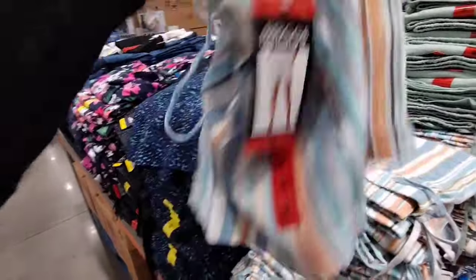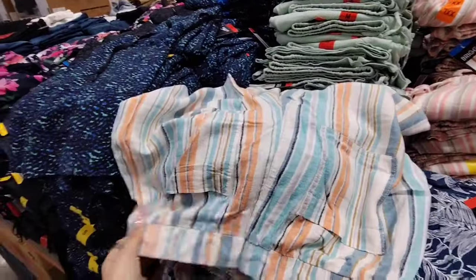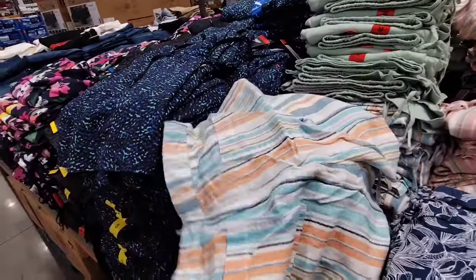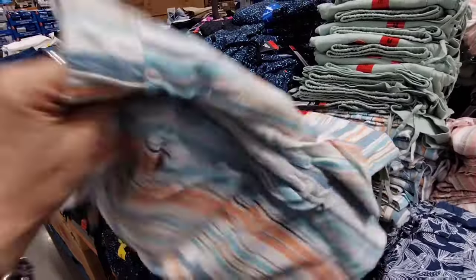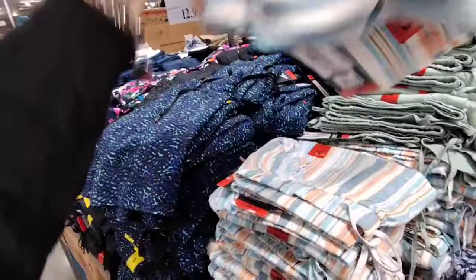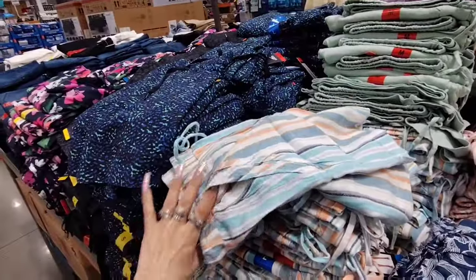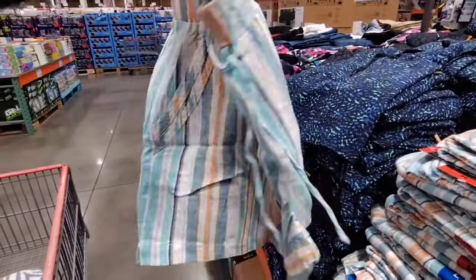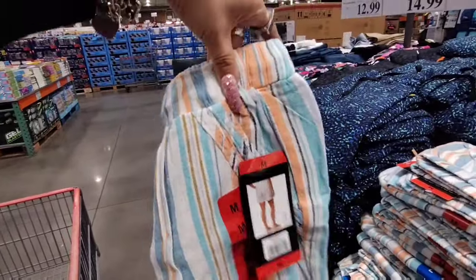There are four colors — mint green, pink stripe, and the linen one which is my favorite. This is a size medium. I think these run a little big since these are women's sizing, so keep that in mind. These are just a little too short for what I'm comfortable with, but this would be another summer essential for $9.99 and that is awesome.